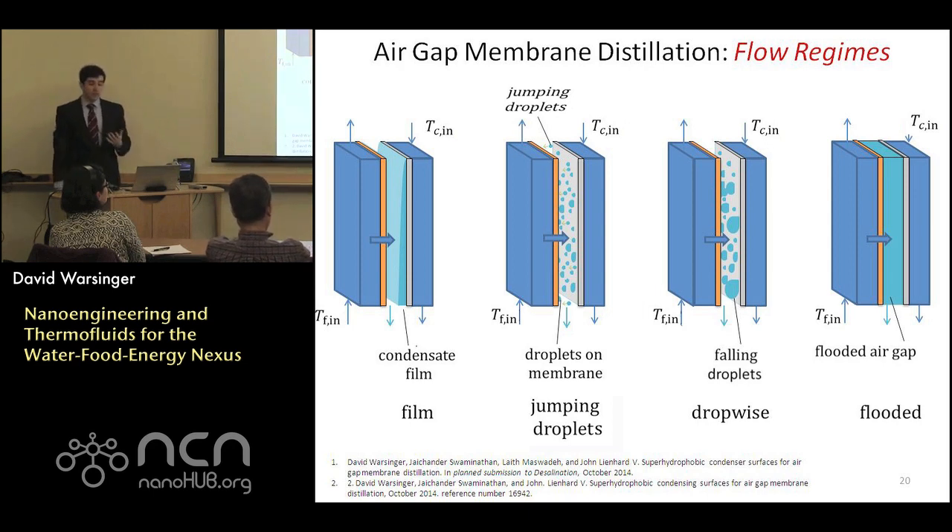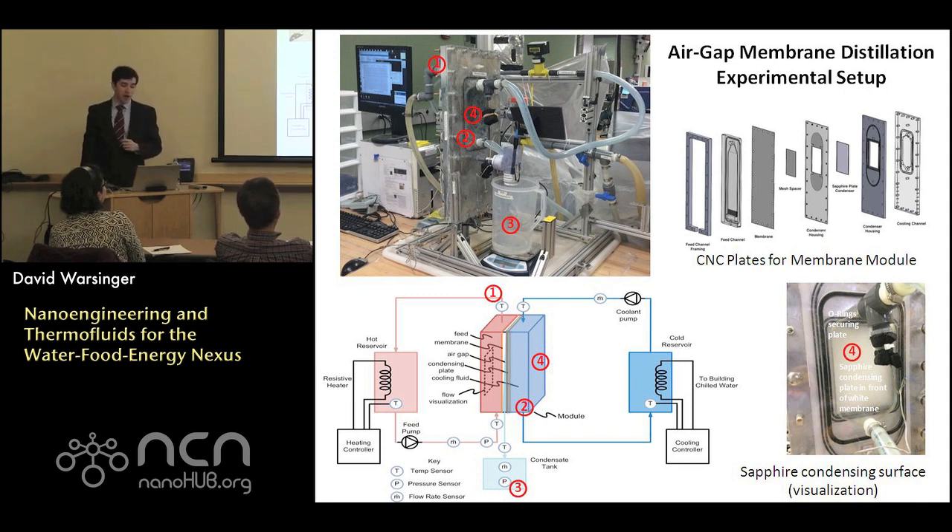There are a few different condensing regimes I've found in membrane distillation — I was the first to look at alternatives besides classical film-wise condensation. We use hydrophobic surfaces for drop-wise condensation, and superhydrophobic surfaces for jumping droplet condensation with very good mass transfer. We can also deal with fully flooded systems for other designs. This work involves experimental setups using CNC-machined plates to create channels for different flow regimes. One clever innovation is using a sapphire condensing surface to actually visualize condensation occurring in the process.